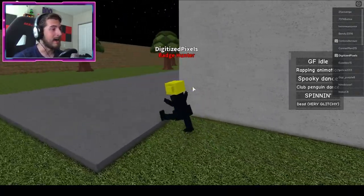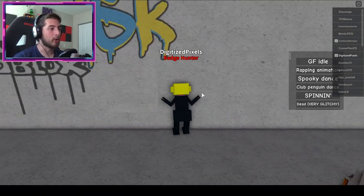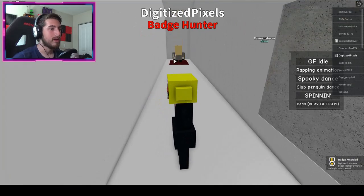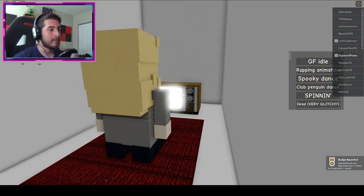Over here you'll see a boom box or a little radio, and we'll go through this spot right here. Right underneath this graffiti, go through, and you then get the badge.